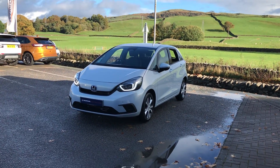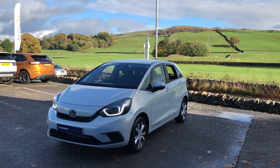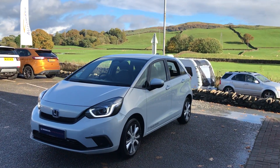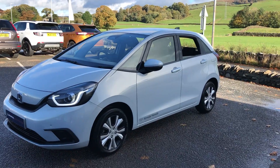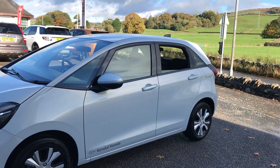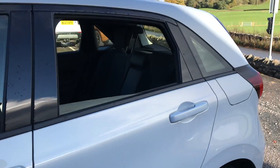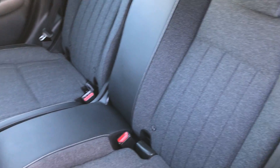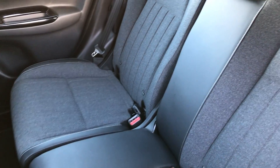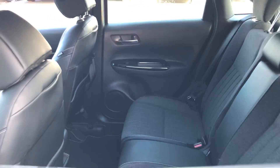Hi guys, welcome back to Kendal Honda. My name's Lewis, I'm going to give you a little tour of this absolutely gorgeous premium sunlight white Honda Jazz SR Hybrid. This is a 1.5 hybrid. We've got a lovely black cloth interior with the silver stitching, and we've obviously got the magic seats in the back, like with any Jazz.